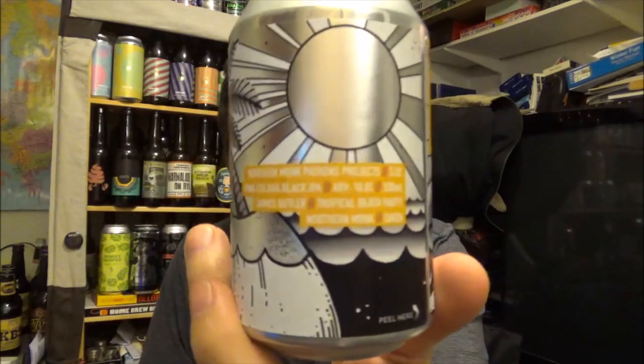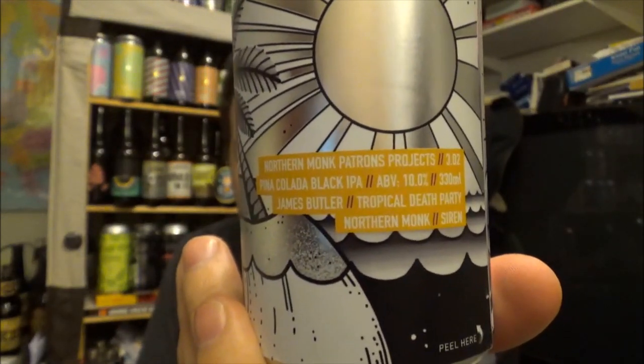If you've had this collaboration beer — Tropical Death Party Pina Colada Black IPA with Northern Monk and Siren Craft Brew, 10% ABV, a dangerous one — let us know your thoughts and opinions down below. I'll put both breweries' playlists down below as well as their social media outlets and websites. And Rob Derbyshire's review and 10 Devonshire Place in Harrogate. Cheers for watching and I'll see you on the next review. Cheers!